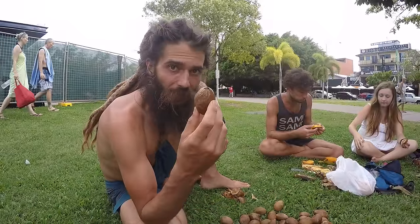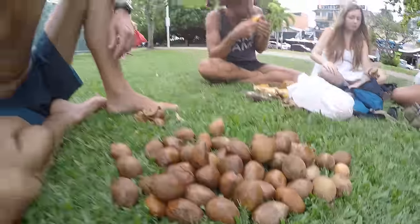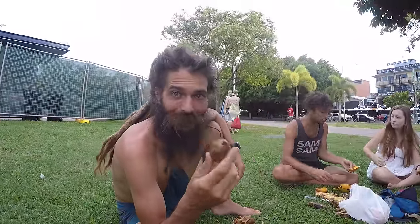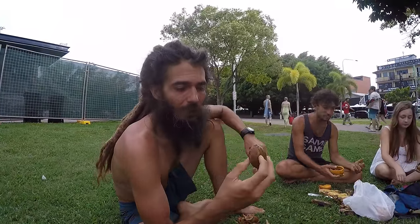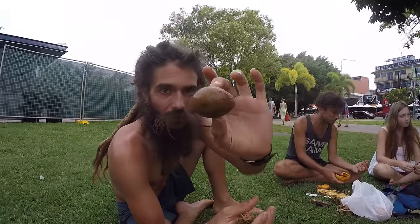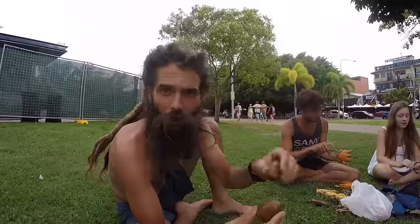So check it out, we're eating saputillas. It's a fruit related to the Mamey sapote. It's called saputilla. Nice little fruit, they come in different shapes and all different sizes — some of them are smaller than others.